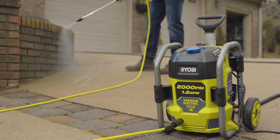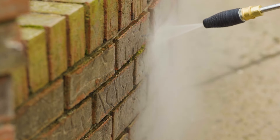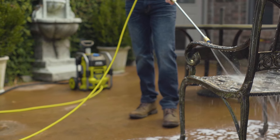Simply flip the switch to unleash 2000 PSI and 1.2 GPM of cleaning power. Choose the turbo nozzle for up to 50% faster cleaning, or use the soap nozzle and onboard detergent tank for a deeper clean.